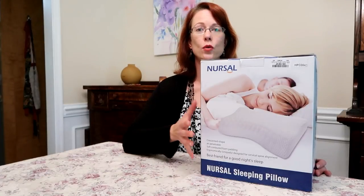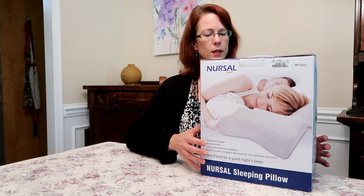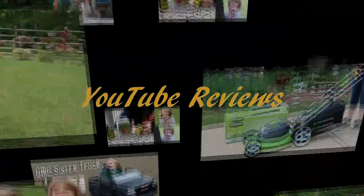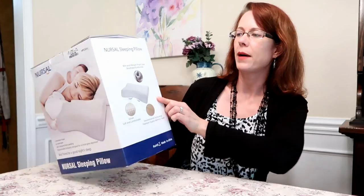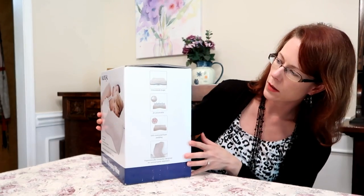Hey guys, today we're going to take a look at a new pillow I just got — the Nursel contour memory foam pillow. Let's take a look at the box. It has an allergen-proof cover and shows all the features here.